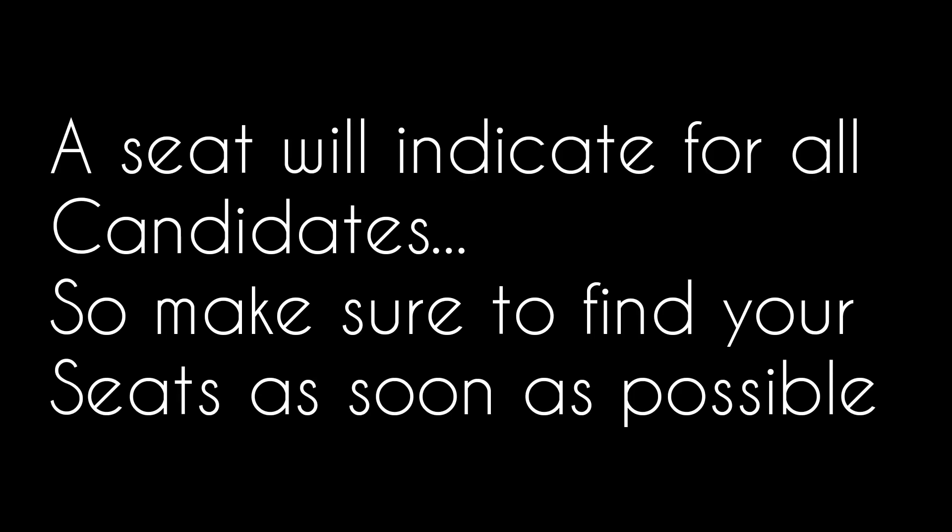A seat indicating the roll number will be allotted to each candidate. Candidates should take their seat immediately after the opening of the examination hall.